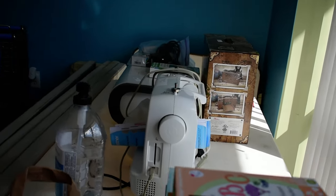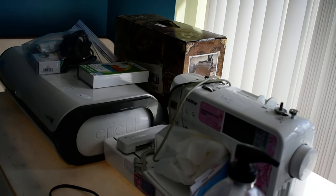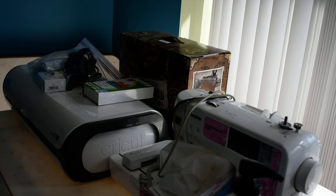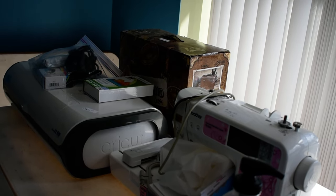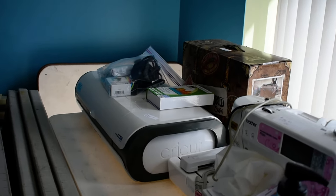We also got in a sewing machine — well, I guess it's an embroidery machine, I don't know these things. We've got a Vagabond 2 and a Cricut Imagine with the ink cartridges and everything.